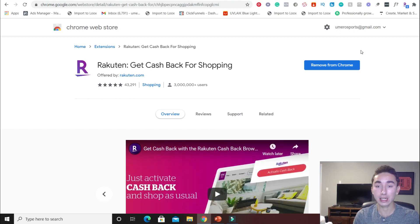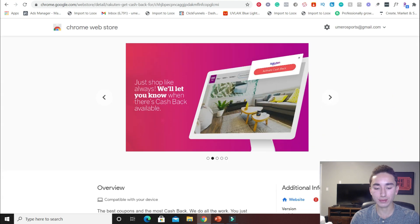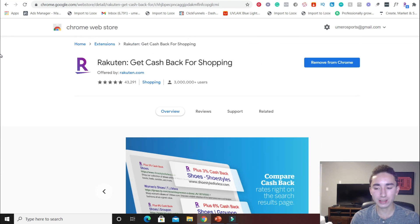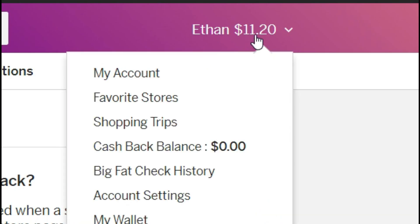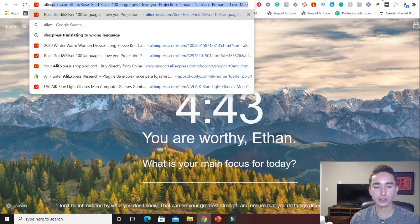Whenever you're shopping online, you should be using this app because it gives you amazing cashback percentages wherever you are. AliExpress is one of those places — it has it for a bunch of different suppliers for dropshipping businesses. All you have to do is install it. I'll show you the dashboard right now. You just sign up, and look at that — I've already made $11 since using this app. This is where you get those little extra breaks and extra money that you can be using for your business or yourself.